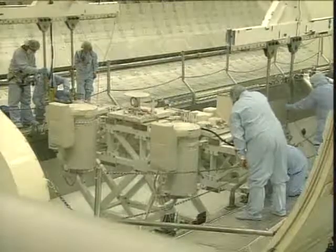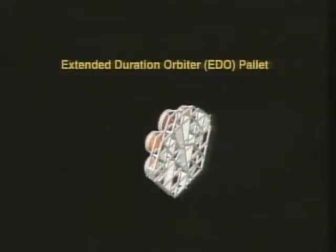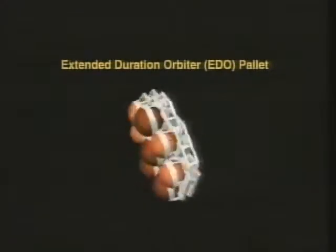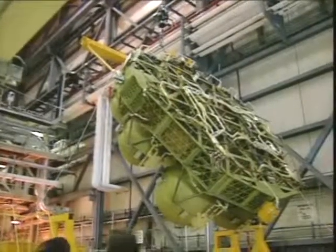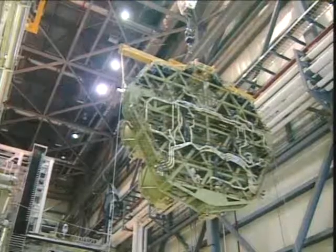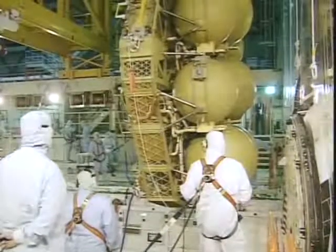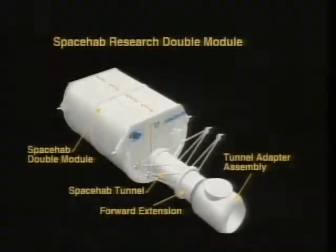Here you see it being lowered into the payload bay. This is the EDO pallet. EDO is Extended Duration Orbiter. There are four extra liquid oxygen and four extra liquid hydrogen tanks. That will provide extra fuel for the orbiter's fuel cells, and it gives the orbiter that extra extended 16-day mission capability.